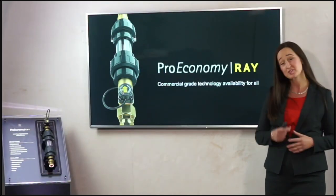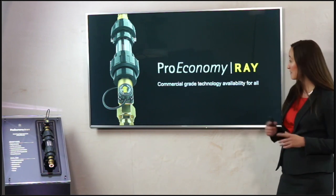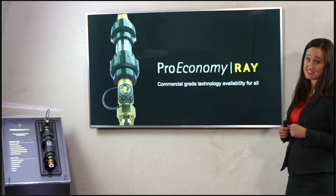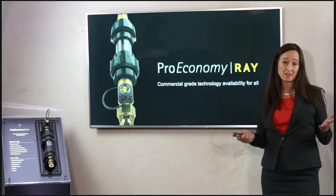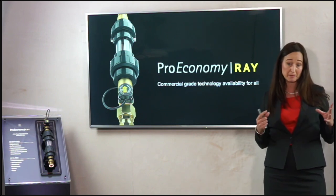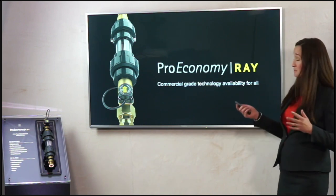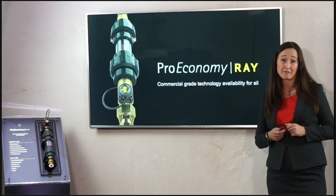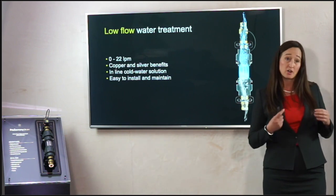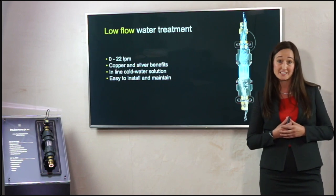That promotional video will be available on YouTube and on our website. The RAVE system is essentially a much smaller copper and silver ionization system. For 26 years Proeconomy has been providing the ORCA system — a larger commercial-grade system for bigger buildings. We've developed this smaller system because we've had so many inquiries for it. It's been trialled and tested over the last two years and proven to be very effective. So we're ready to launch it to market — an inline copper and silver ionization system suitable for water flow rates of 0 to 22 litres per minute.